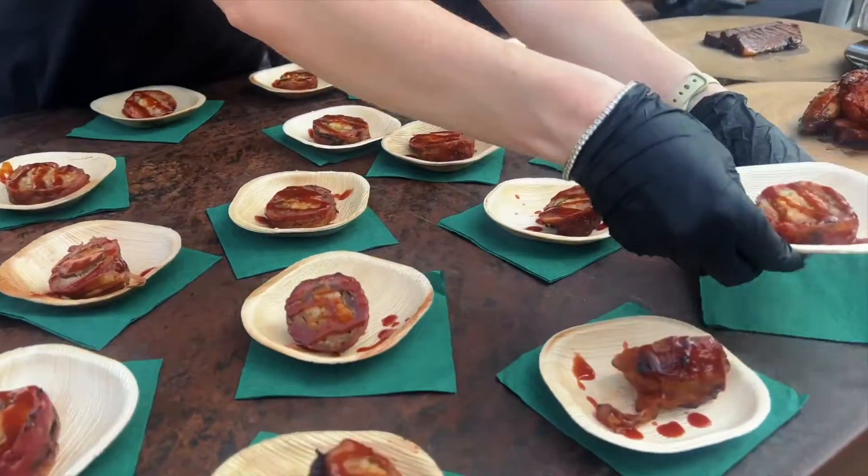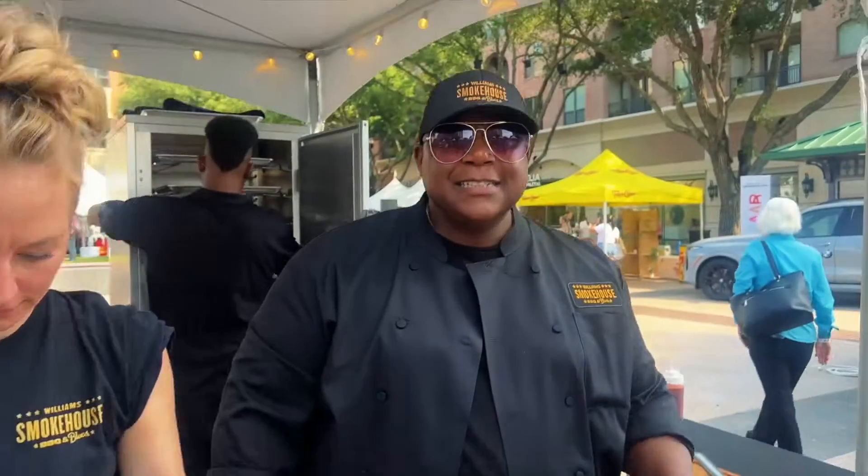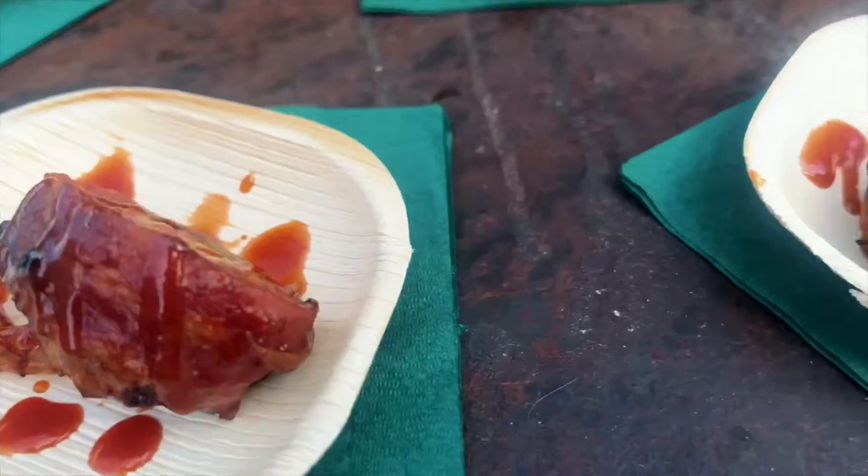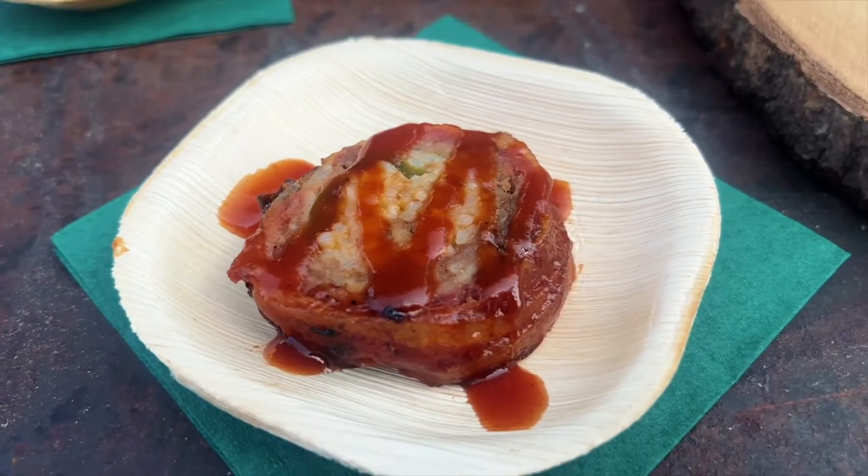These homemade armadillo eggs. Our homemade sausage — we take our boudin, dirty rice, cheese mixture, stuff it in, wrap it with that sausage, bacon, and then we smoke it for two hours. Golly, two-hour delight right here, y'all. Check them out, baby.